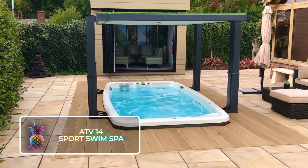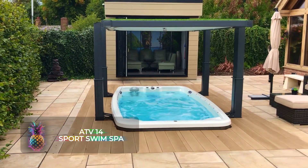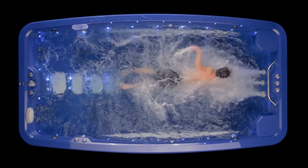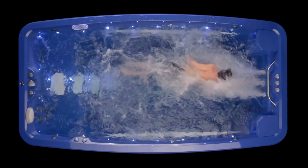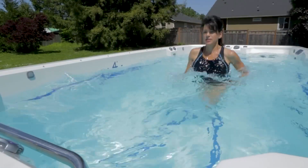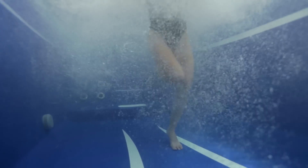ATV 14 Sport Swim Spa. Far from a roaming hydrotherapy haven, the Sport Swim Spa is an undercover relaxation powerhouse driven by hydraulic technology. If you're seeking a robust flow and resilience for high-intensity workouts, but still require a compact design, this product could be just the ticket.